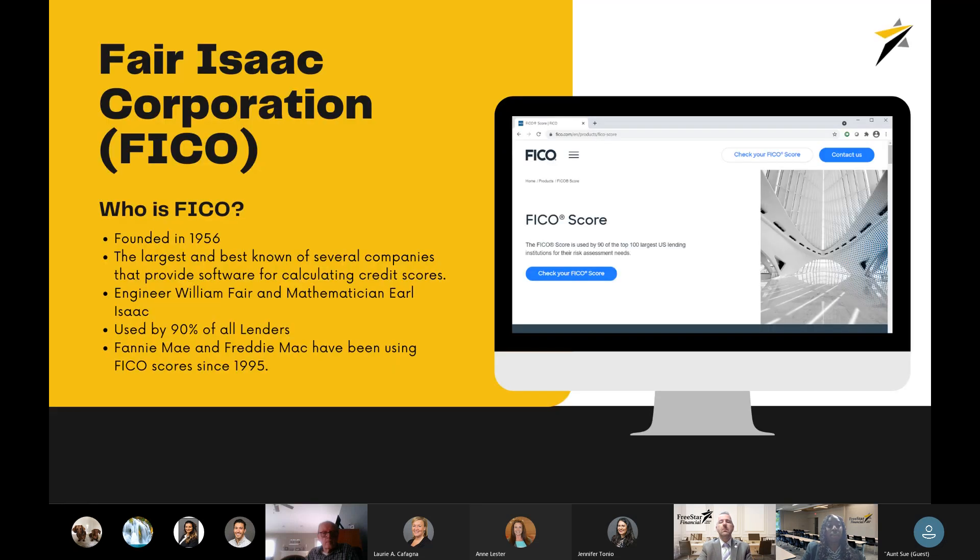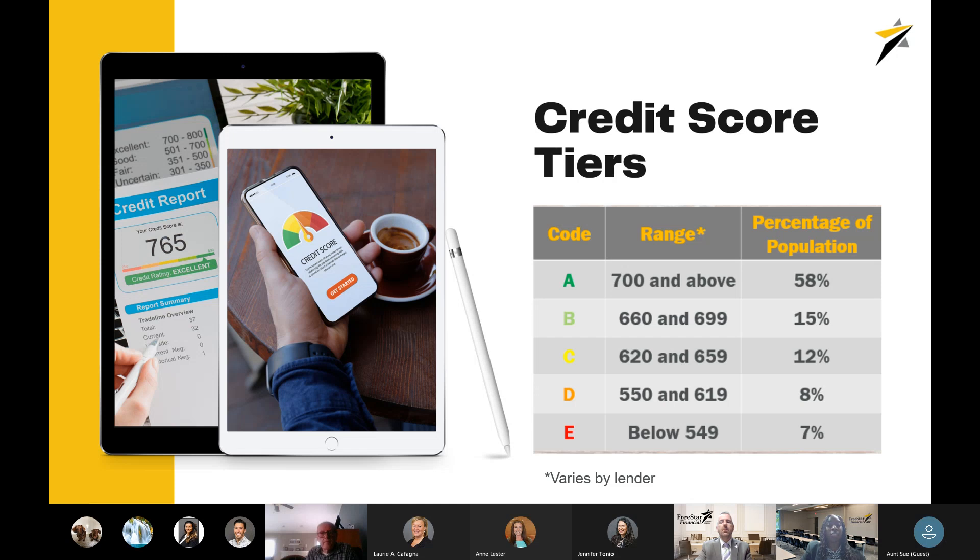What is FICO? FICO stands for Fair Isaac Corporation, founded in 1956. It's the largest and best known of several credit scoring companies. It was created by engineer William Fair and mathematician Earl Isaac, and is used by 90% of all lenders. Fannie Mae and Freddie Mac mortgage lenders have been using FICO scores since 1995. A credit score range goes from 300 up to 850, and in 2019 the average FICO score was at an all-time high of 706.